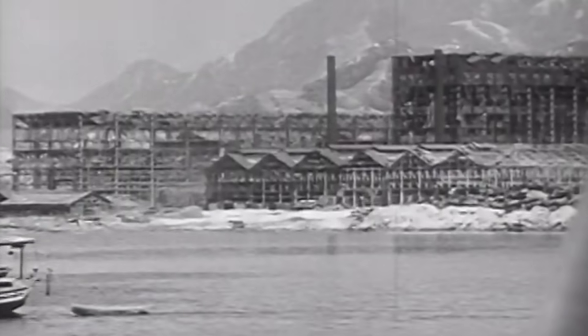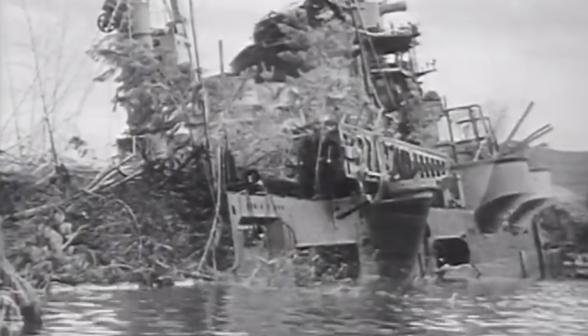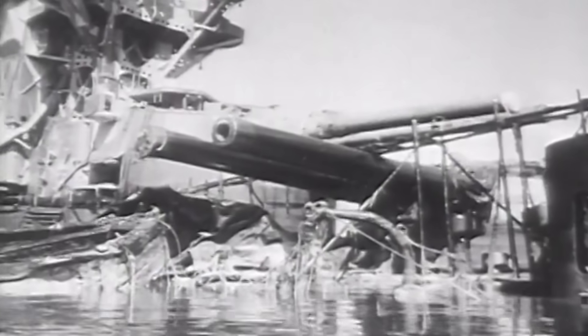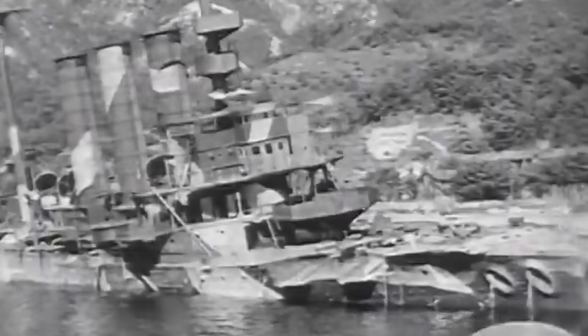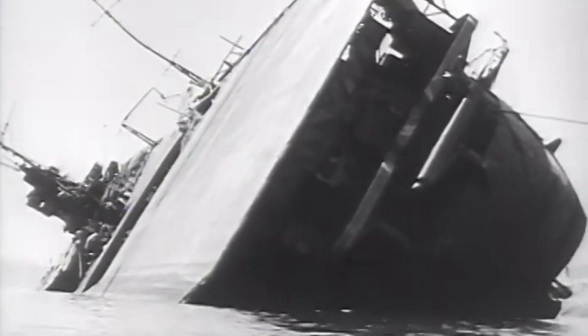Carrier planes roared over and rained tons of bombs on installations, gutting shipyards and causing thousands of casualties among skilled Japanese workmen. But the Japanese fleet no longer had need of servicing — it was far beyond repair. Once a powerful seagoing force, the naval strength on which Japanese warlords based their dreams of conquest wallows in the mud of Kure Harbor. These Navy pictures show the extent of the damage that sank those arrogant hopes — proper punishment for a war-mad nation on the loose.